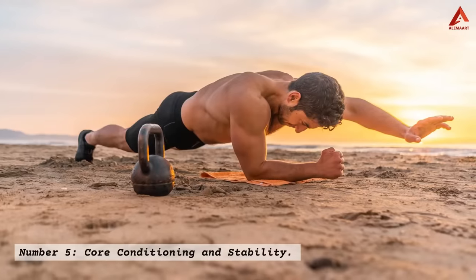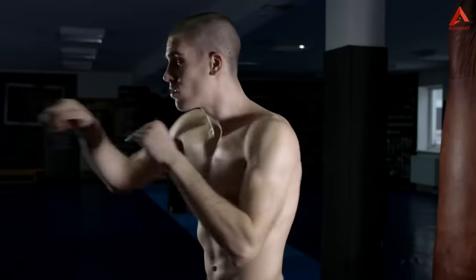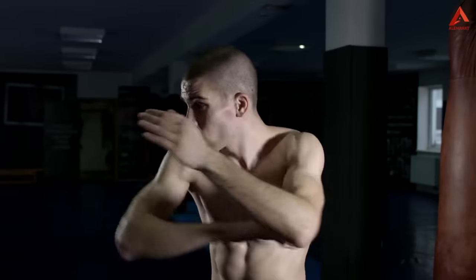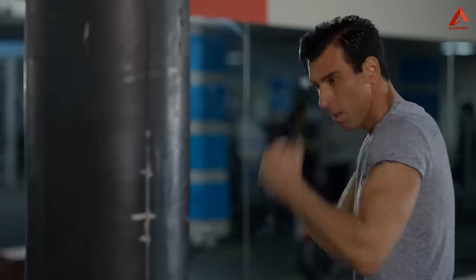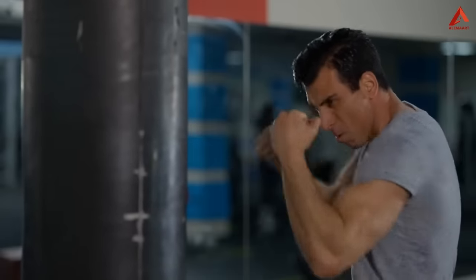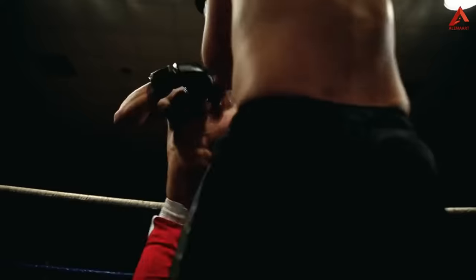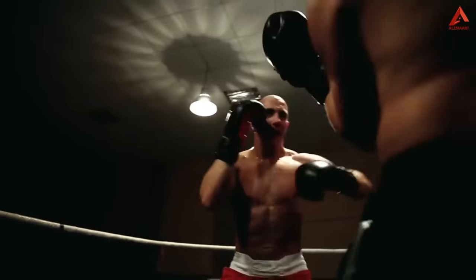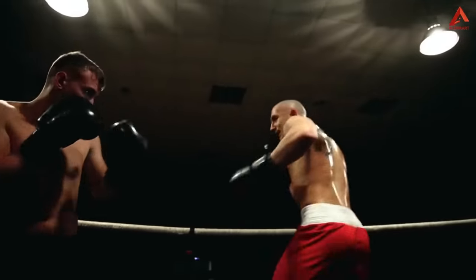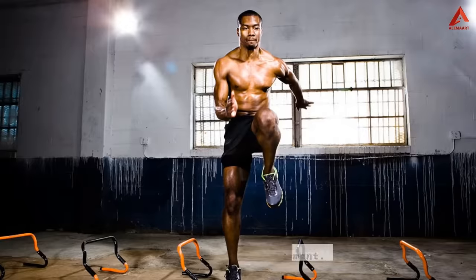Number five: core conditioning and stability. Core strength is the cornerstone of any effective fitness routine, and boxing hits the mark perfectly. When you throw a punch, your core muscles engage to stabilize your body, adding an extra layer of intensity to your workout. The rotational movements involved in delivering hooks and uppercuts work wonders for your obliques, while the act of bracing your core during punches strengthens your deep abdominal muscles. This, in turn, improves your posture, balance, and overall stability.